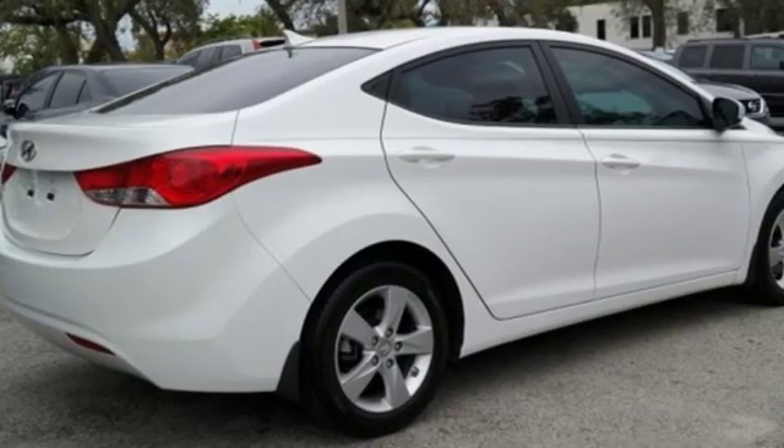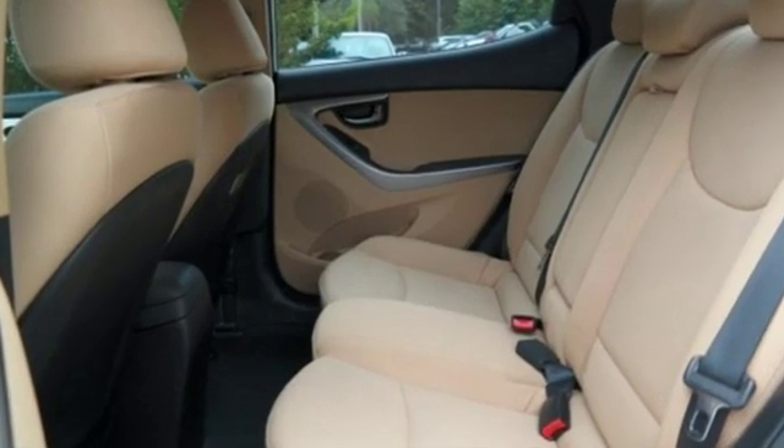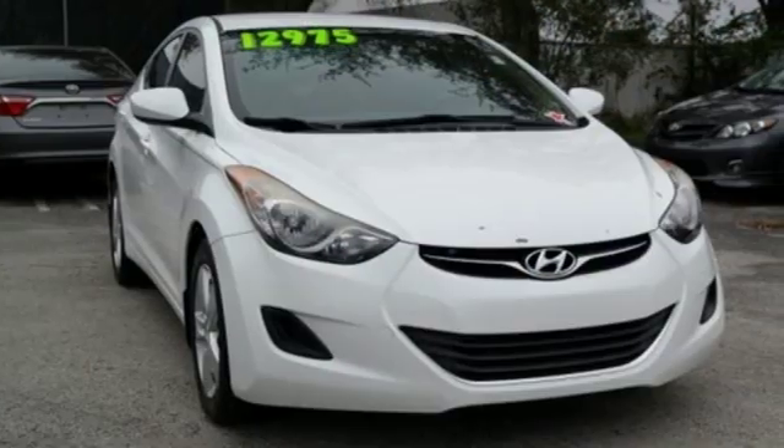The Car Connection calls the Elantra one of the best compact cars available today, period. Hyundai's attention to detail means a better driving experience for you.